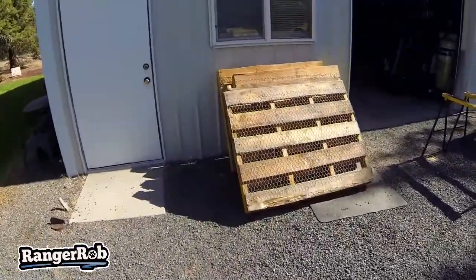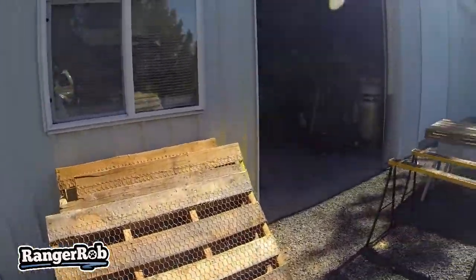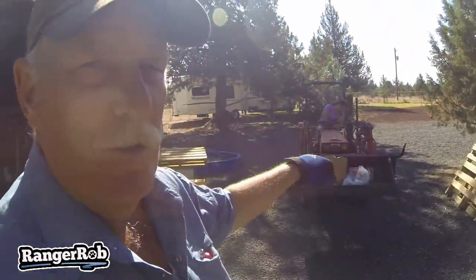Hi guys, this is Ranger Rob on Central Oregon living and homesteading. This is our second day working on our compost bin. So we got five of our pallets done with chicken wire right here, and the fifth one's up there. We're ready to transport them — we're going to use the tractor.